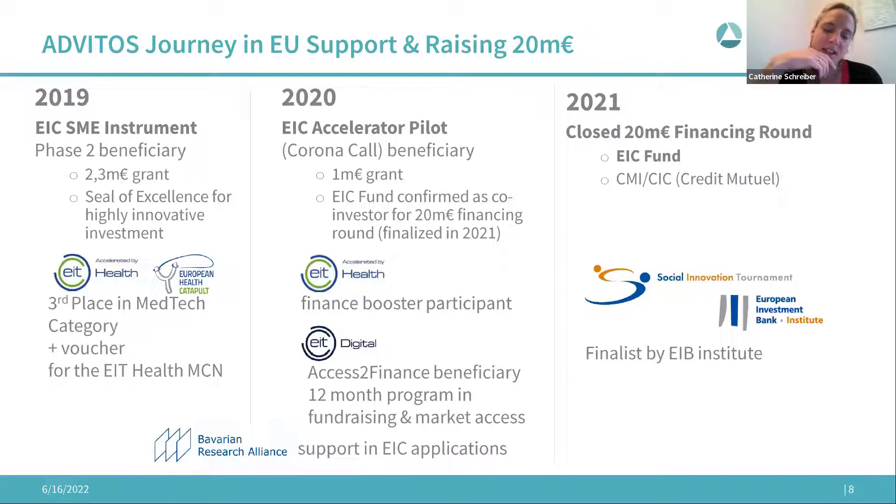At that NASDAQ Stockholm event we got into contact with EIT Digital, which had an Access to Finance program where they select 10 companies per year and provide hands-on support regarding fundraising. They act as a quality gate — they look at your business plan, investor presentation, give feedback on what to put in the data room for due diligence, and then actively reach out to financial and strategic investors to help you close your financing round.